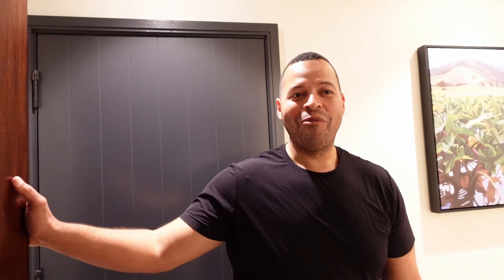Welcome to This Life of Ours family. This is Villa 24 at the Fairmont Kealani in Maui, located in Wailea — the most beautiful place on the planet. Let's give you a tour of our two-bedroom ocean view villa.